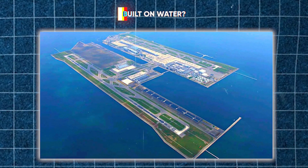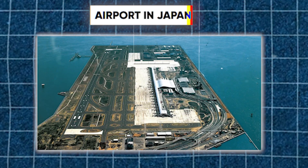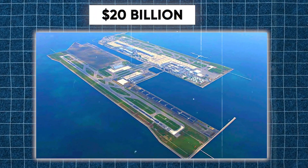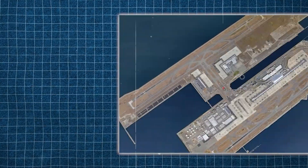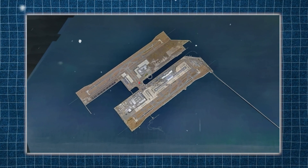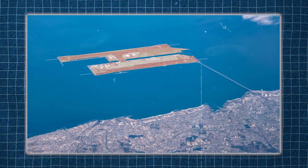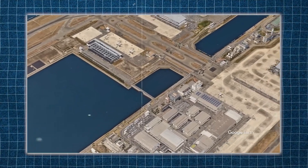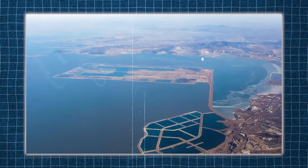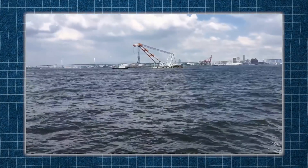Ever heard of an airport built on water? That's Kansai Airport in Japan. It cost a staggering 20 billion dollars to build. But here's the kicker — it's sinking. Instead of soaring through the skies, this airport is gradually going down. Buckle up, because we're diving into the bizarre saga of Japan's underwater airport adventure. Let's uncover how this engineering marvel came to be and the challenges it faces today.